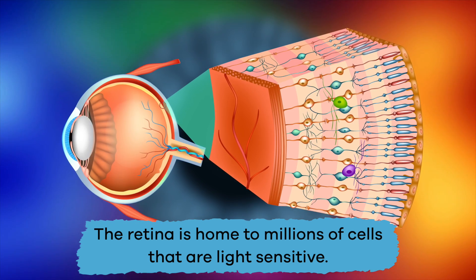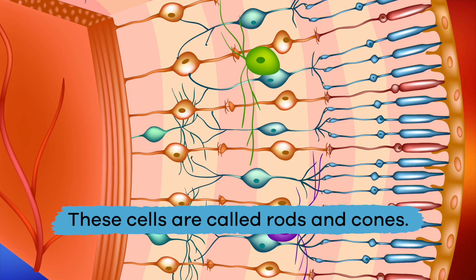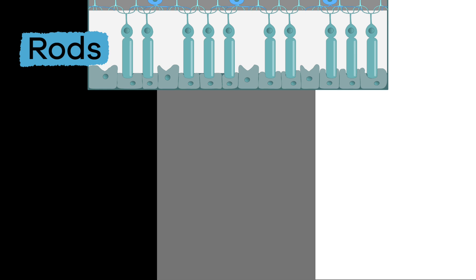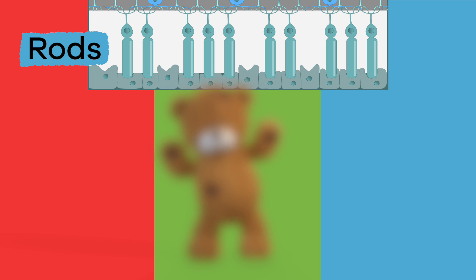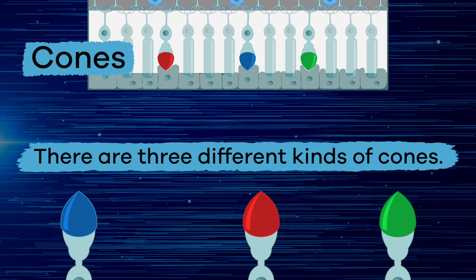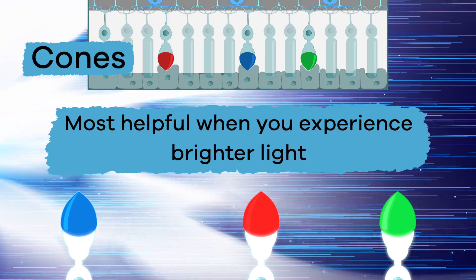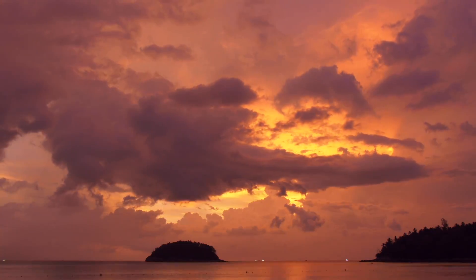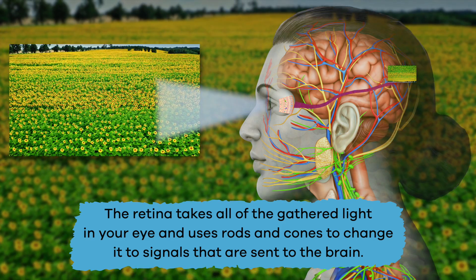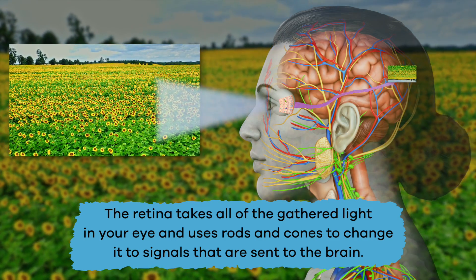The retina is home to millions of light-sensitive cells called rods and cones. Rods see in black, white, and gray, detect differences in colors, and pass along the shapes of what you see. There are three different kinds of cones, which are most helpful in brighter light and help you see all different kinds of colors and their shades. In short, the retina takes all the gathered light and uses rods and cones to change it into signals sent to the brain.